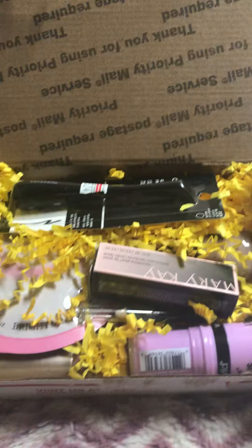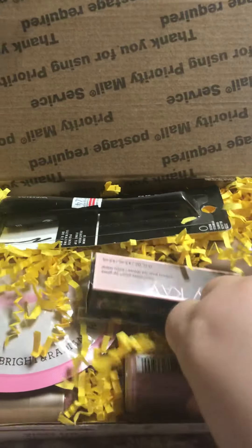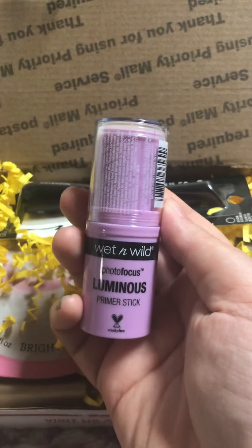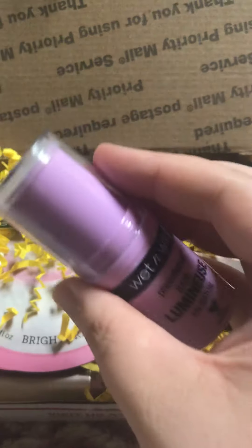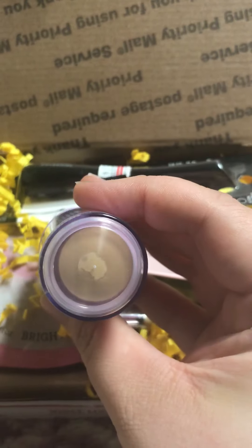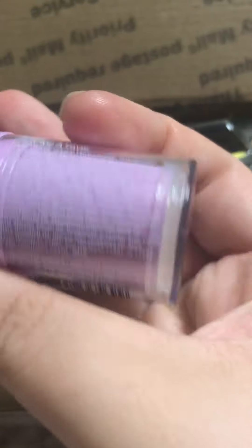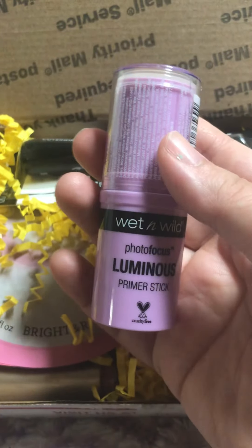She threw in way more than just 5 to 6 items. So, the first thing I see here is the Wet n Wild Photo Focus Luminous Primer Stick. I received this primer stick.